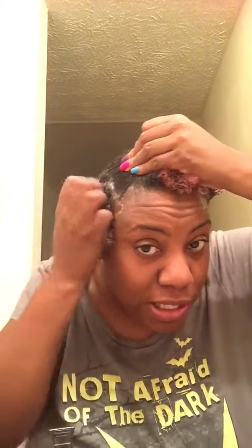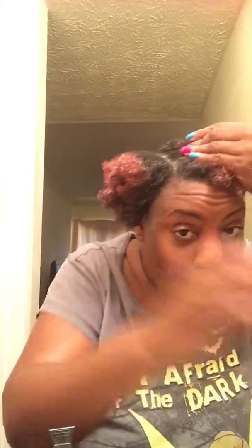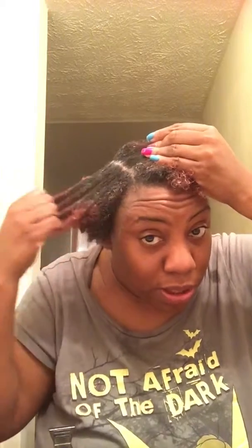I go in, I part, put it on your roots, and glide it to the ends. Make another part. I do not play about that deep conditioner, let me tell you. Deep conditioning is very important — as I stated, it helps retain moisture and it helps growth. It's very, very important.